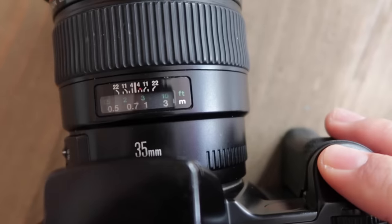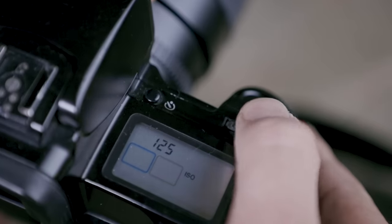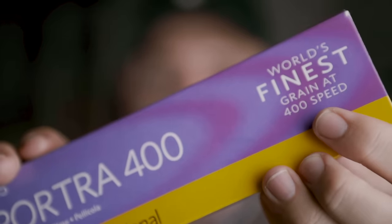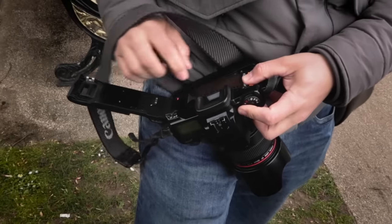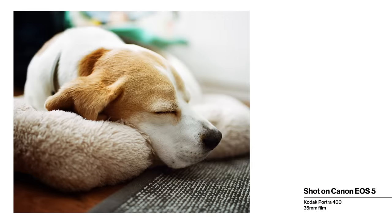I picked this one up on eBay for £39. What's great about the EOS 5 is that it's a film camera but it takes EF lenses, has autofocus, and all your usual settings — Program, TV, AV, Manual. You can even set your ISO — the film has an ISO rating but you can push or pull the film that way. You don't need to wind the film on; you just put it in, it automatically loads, advances each frame as you shoot, and when the film runs out it automatically winds back so you can take the canister out and send it off to get developed.